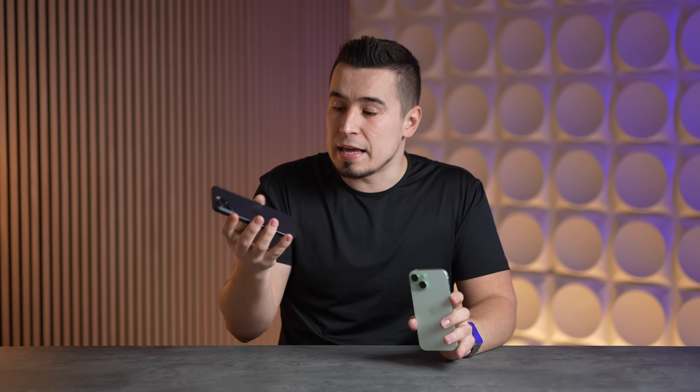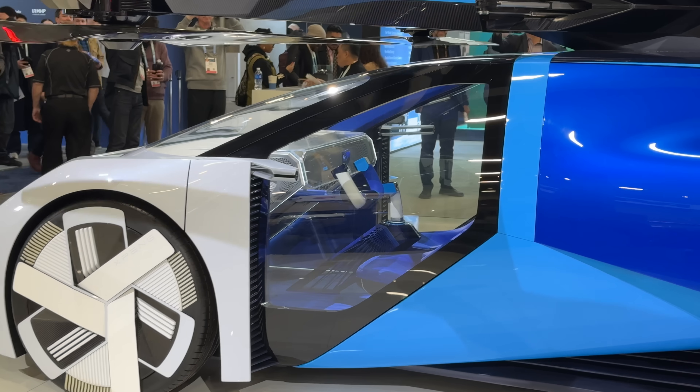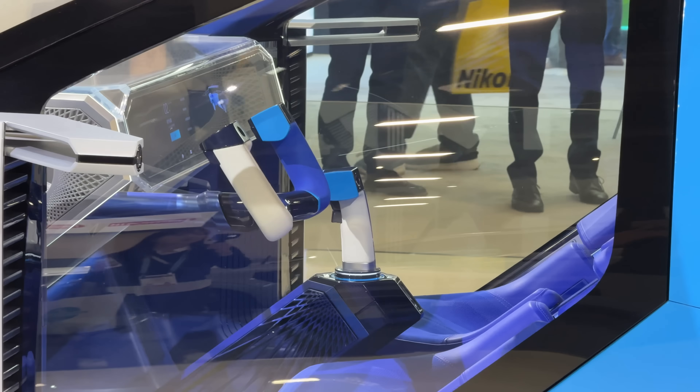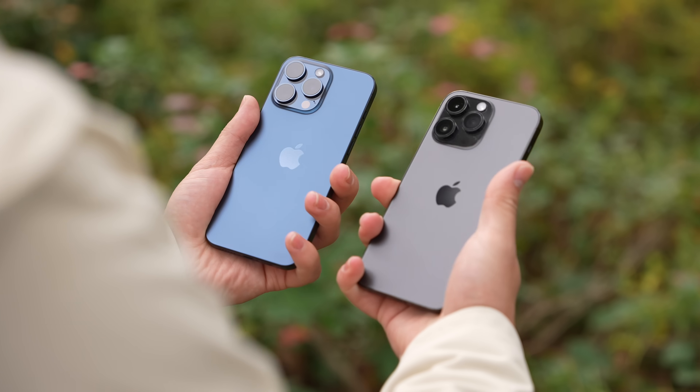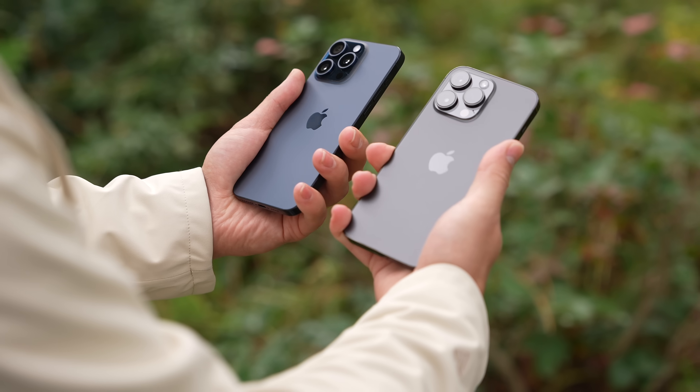The big benefit is the telephoto camera, which gives the Pro a huge advantage. You get so much freedom and flexibility by being able to zoom in optically instead of digitally, which doesn't look great. The 3x on the 15 Pro model is good, giving you much higher quality with zoom shots.